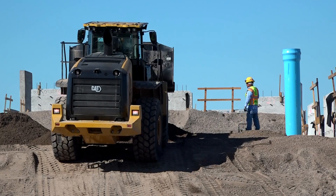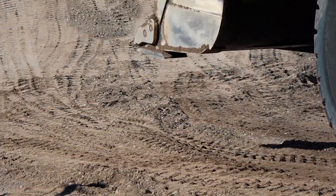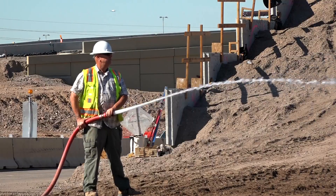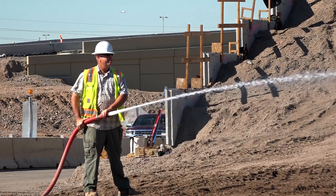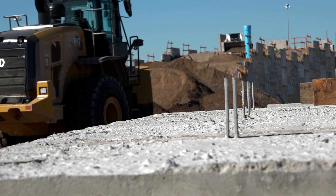Now entering Phase 3 of 4, crews will complete much of the construction, including the new I-10/SR-143 interchange. There will be some occasional minor overnight restrictions in the area, but the next full freeway closure isn't scheduled until early January, when the SR-143 will be closed.